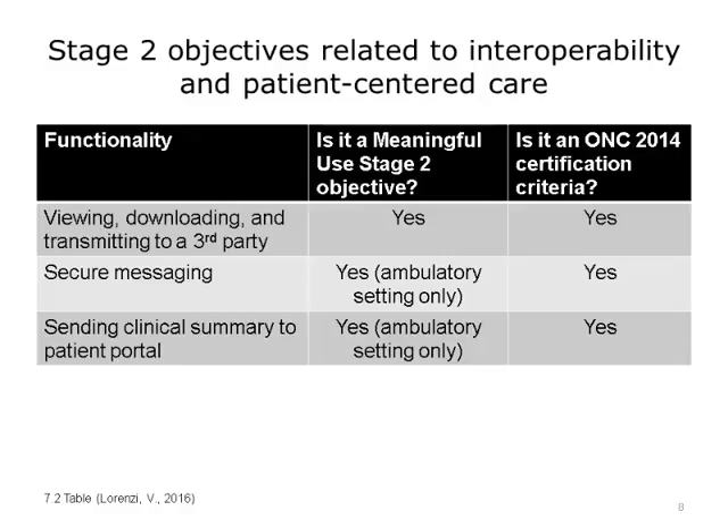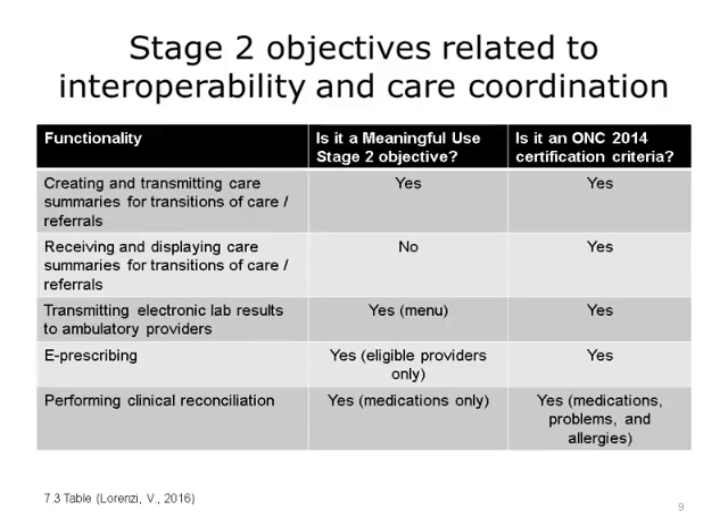Third, instead of giving a paper clinical summary, it was now electronic. From a care coordination interoperability perspective, there were some other key Stage 2 objectives.